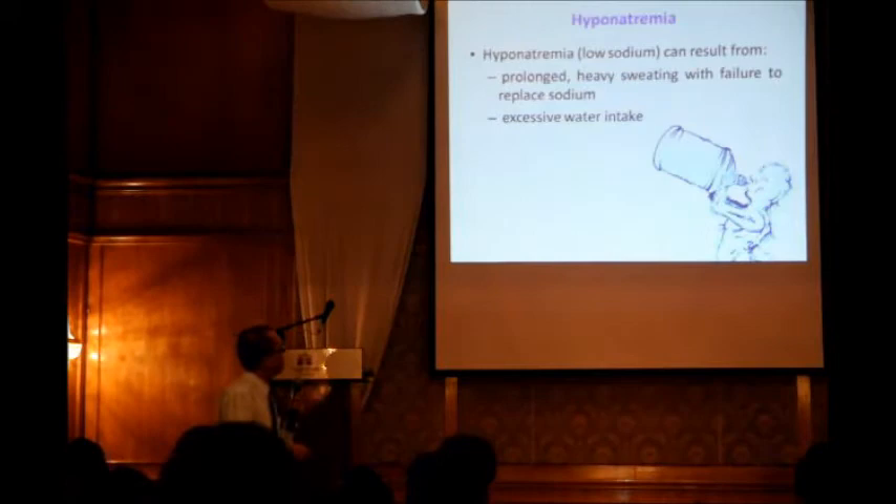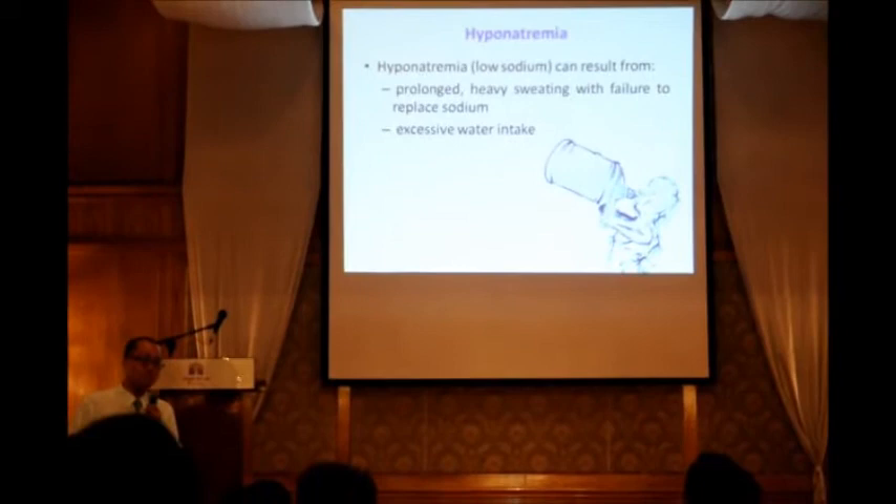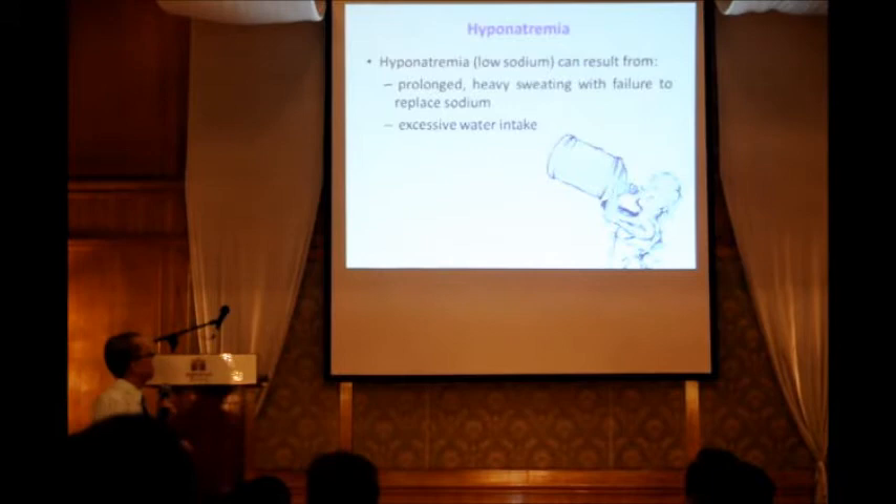Hyponatremia — during prolonged exercise with heavy sweating, you need to replace sodium. Low sodium in your body causes hyponatremia. A colleague, Dr. Yi, will cover this topic in more detail later.